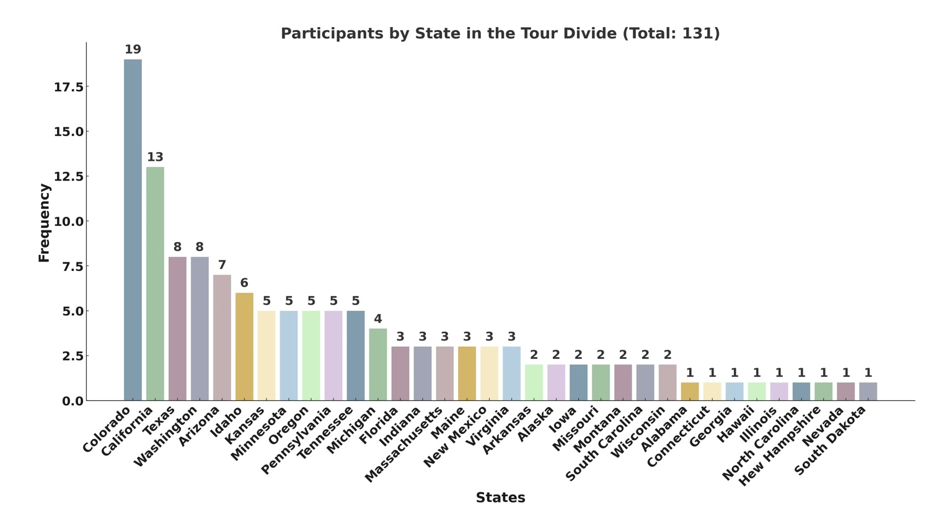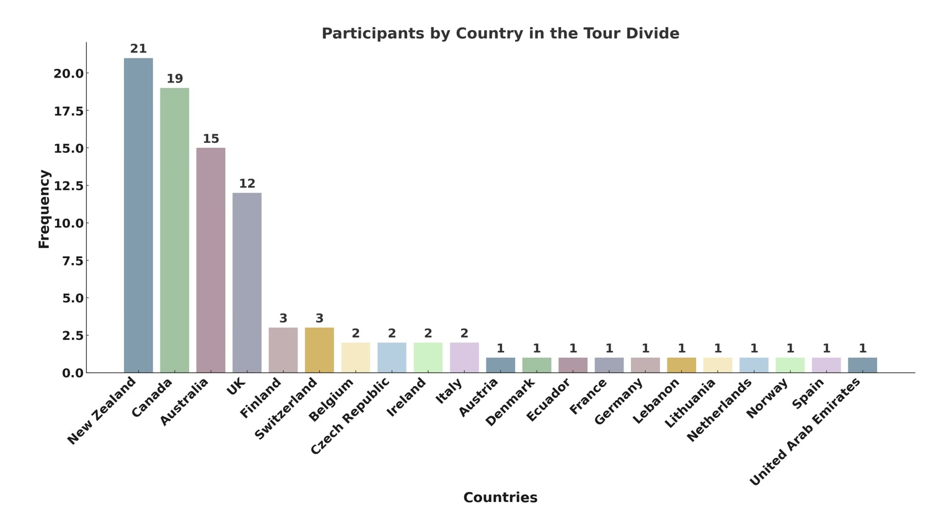The Tour Divide has truly become maybe the most diverse bikepacking race out there, attracting participants from all over the world. It's no surprise that the United States is well represented with 131 individuals, the most of which was Colorado, followed by California, with 34 states represented. Outside of the United States, there were 92 participants from 21 different countries. Most notably, New Zealand had 21 individuals, Canada had 19, Australia at 15, and there were 12 folks from the UK. There were also folks from the United Arab Emirates, Lebanon, Finland, and the Czech Republic, and all over the globe.